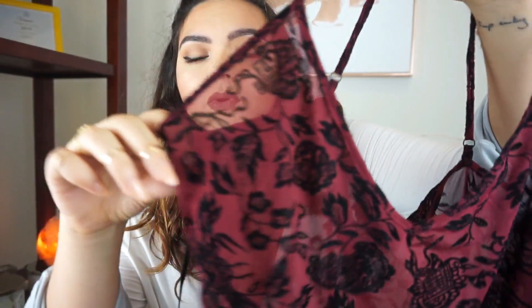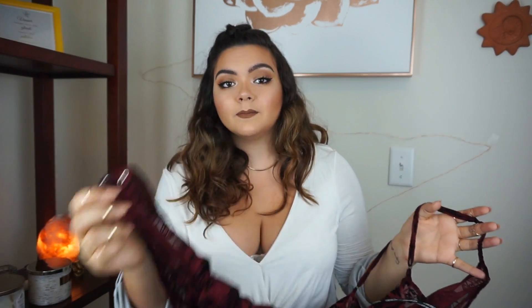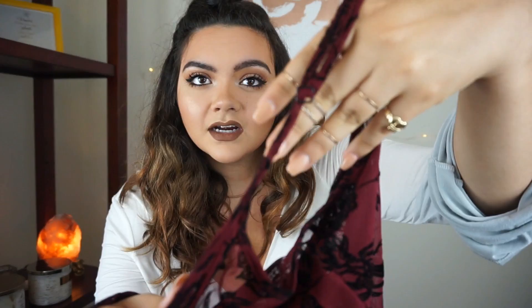We'll start with clothing. The first thing I picked up is this bodysuit right here. I really love it — it's a nice sheer material in burgundy with velvety black floral overlays on top, which adds some nice texture to any outfit. I got this in a 1x and it fits perfect. It has two clasps at the bottom and the straps are adjustable.